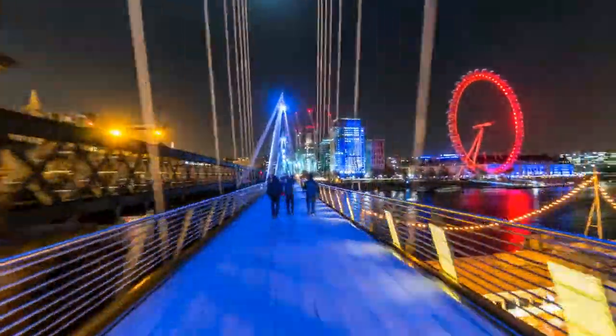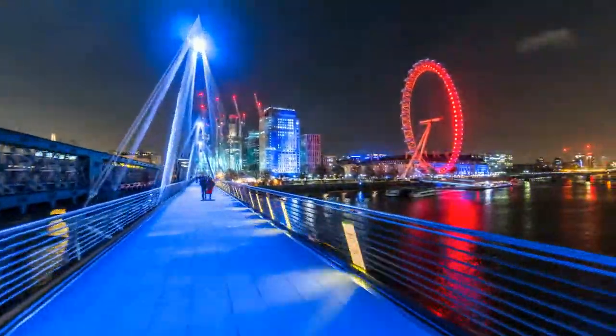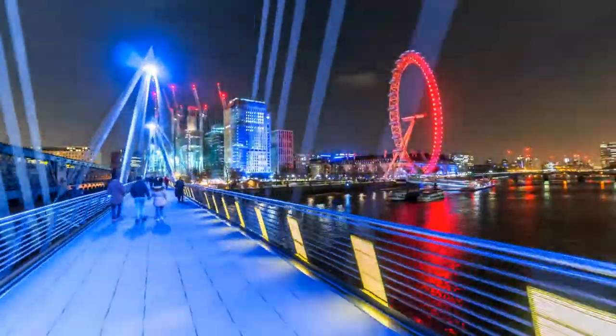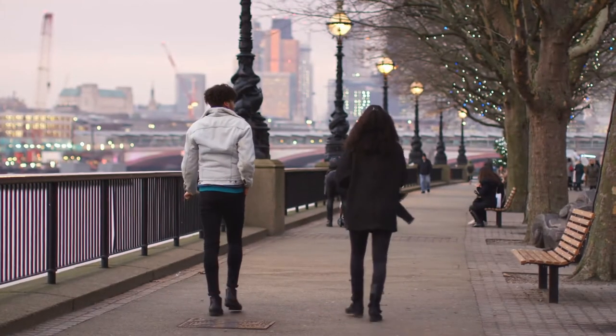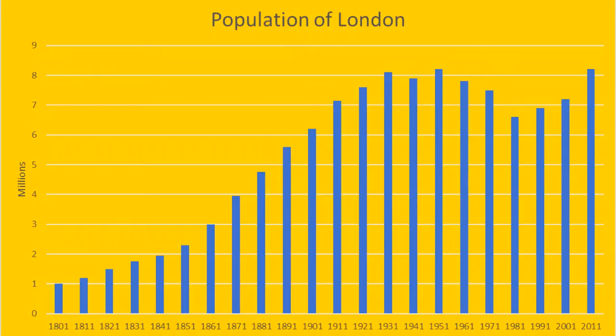When looking at the population of the UK, London has widened the gap between their population and the rest of the UK. There is an increasing difference with Londoners having higher average earnings and higher house prices. London's population has steadily increased since the 1800s due to the industrial revolution and attracting people to migrate from around the UK. There was a dip following the Second World War and then it started to increase again from the early 90s.